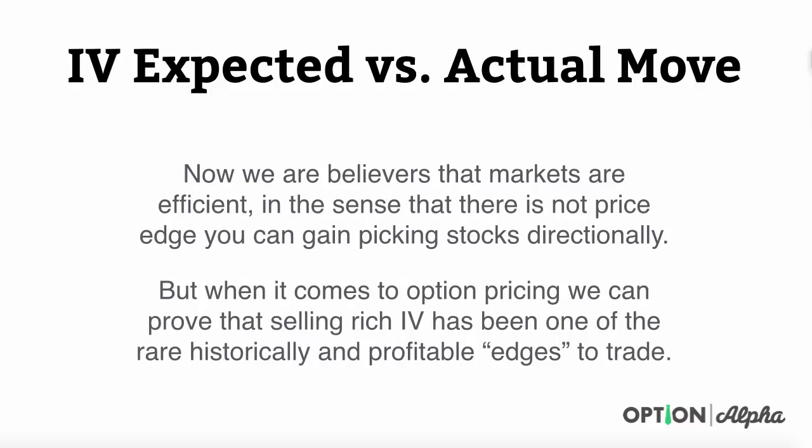We are believers that markets are efficient in the sense that there is not a price edge you can gain picking stocks directionally. This really comes down to the fact that there is so much information, and markets are priced so efficiently when it comes to stock price, that you can't gain any edge trying to trade the stock directionally one way or another.